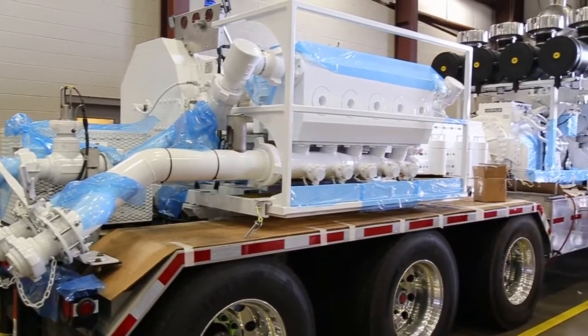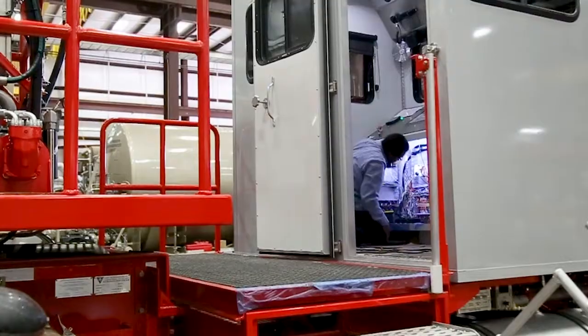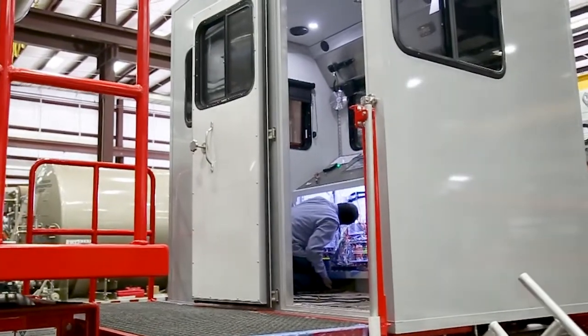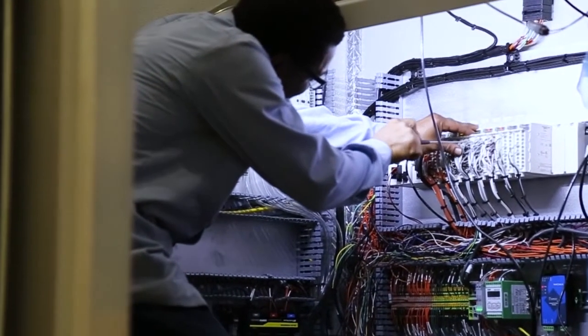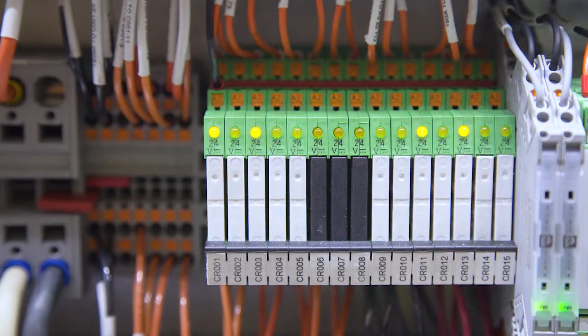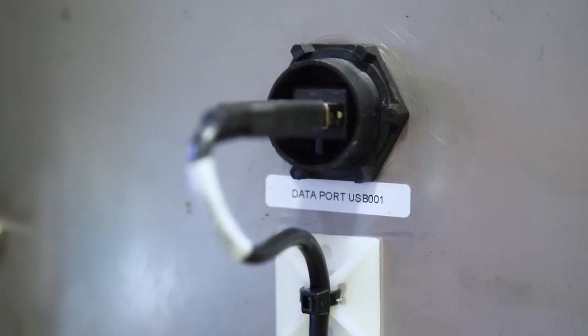That can include everything from pumps and turbines to gearboxes, valves and blowers. These custom solutions not only include a wide range of components, but also cover a wide range of locations. One of the keys in managing installation and organization on site is with clear, durable marking and labeling. For that, CS&P relies on Phoenix Contact.